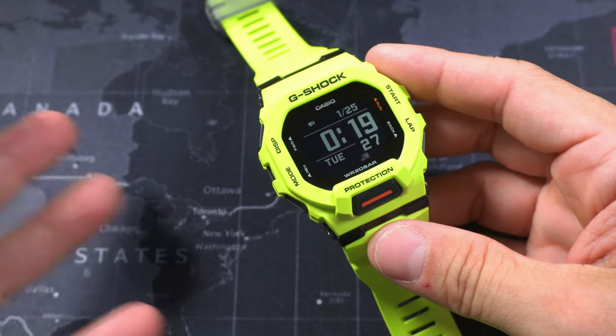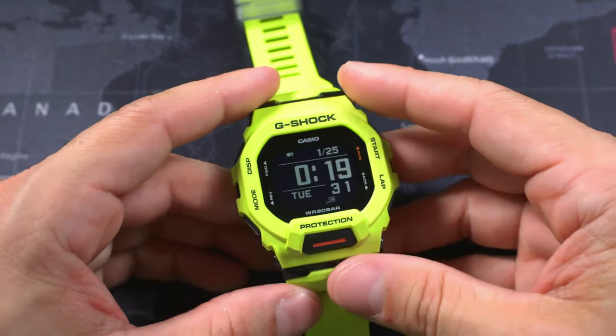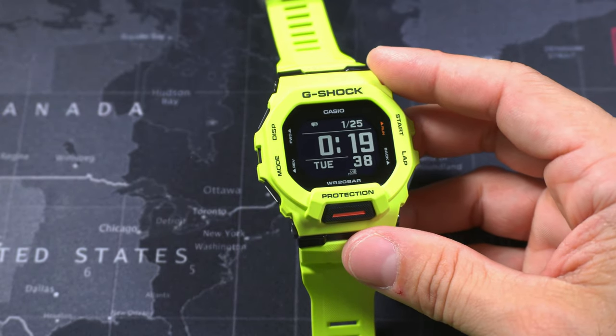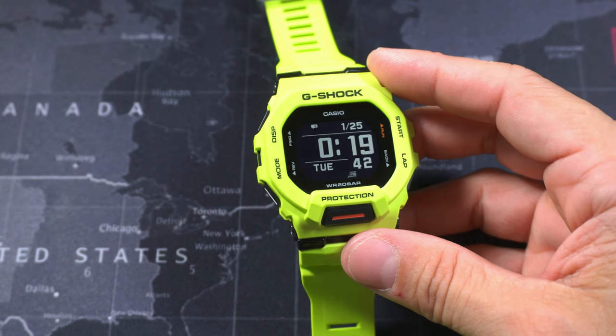I'll probably get about three years out of mine because it's never going to be connected to anything and I'm not going to use it for training — it's just going to be my watch. Oh, and it turns off at two o'clock in the morning — the display just goes blank — and then it'll turn back on when you pick up the watch or after a certain time.